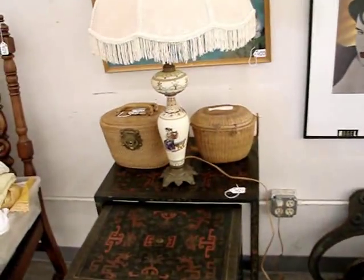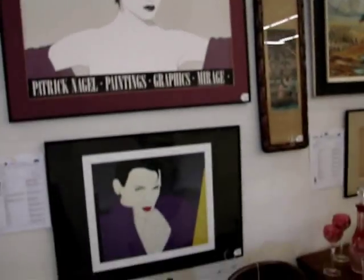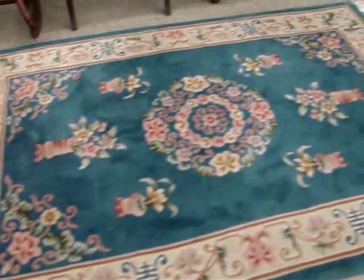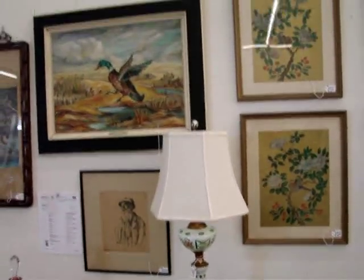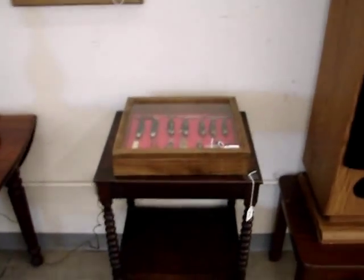Period pieces of furniture, lamps, ice chest by Coca-Cola, Chinese Abbasan rugs, art glass, carnival glass, sterling silver, collections of pocket knives.